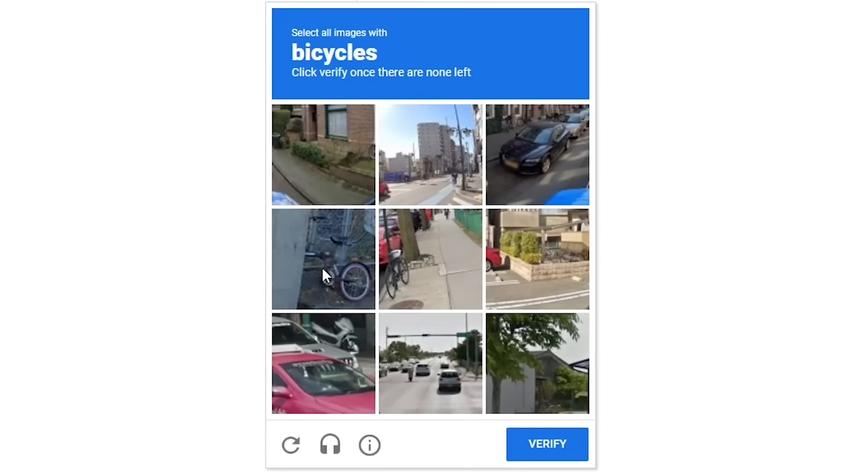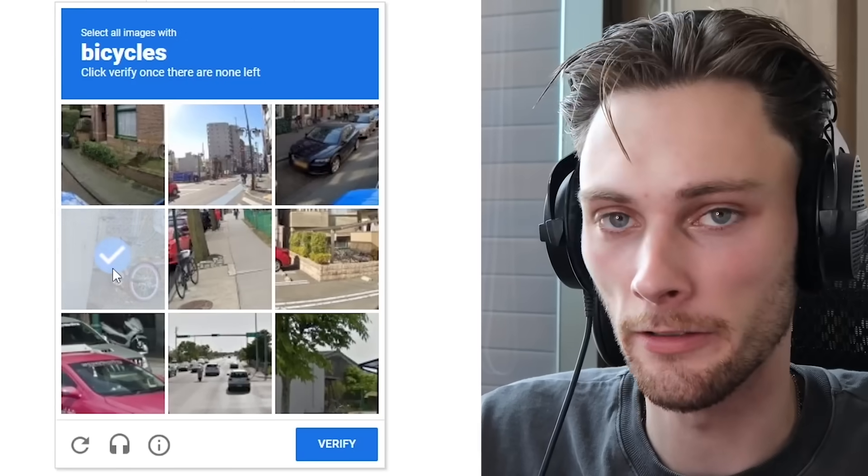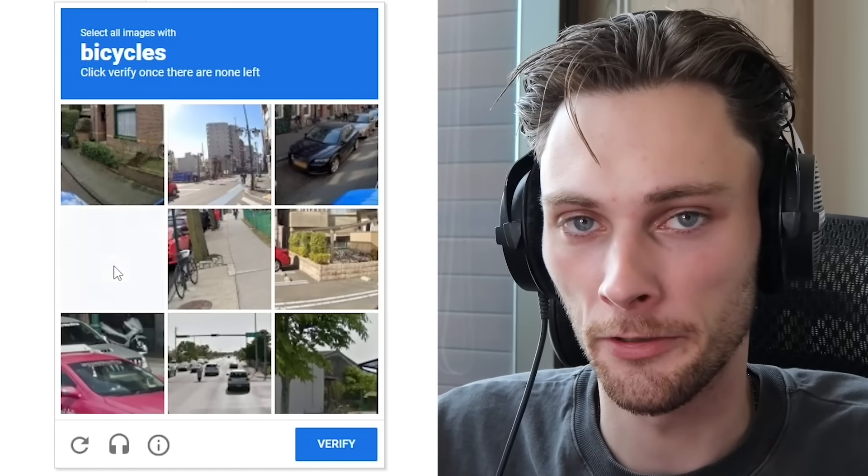If you don't know, every single CAPTCHA where you have to click the bicycle to solve the CAPTCHA is taken from direct Street View imagery.